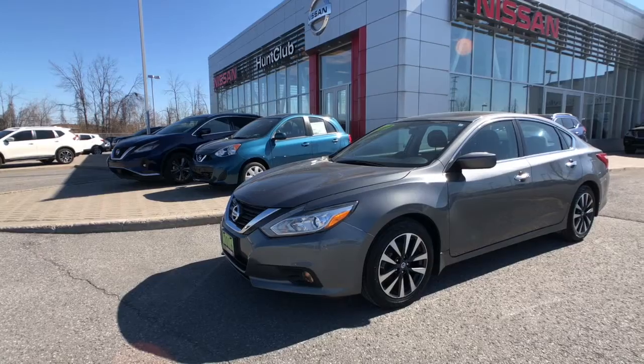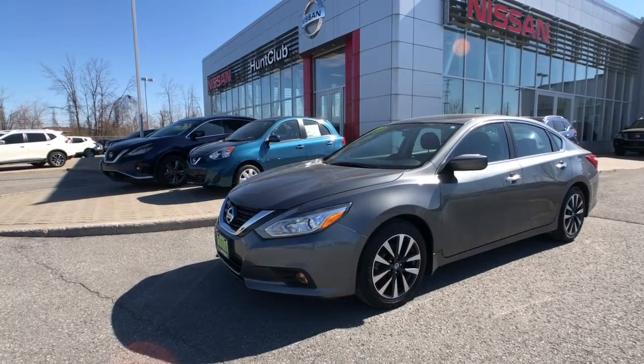Well, hi and thanks for joining us here today at Hunt Club Nissan. Let's take a look at our 2016 Nissan Altima SV.